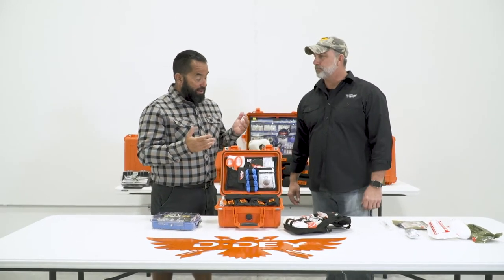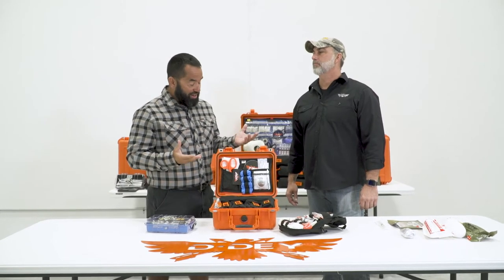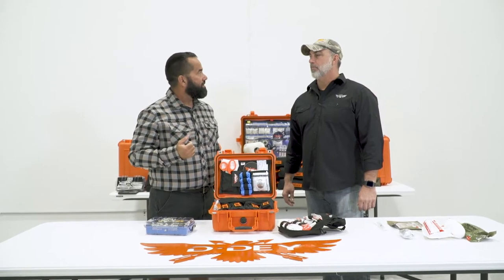Don, you've got all this incredible first aid stuff, this medical stuff, but the most important part is knowing how to use it properly. Absolutely.